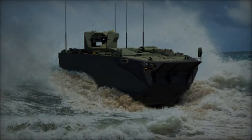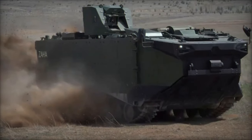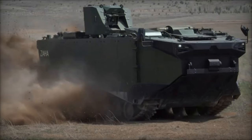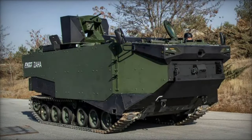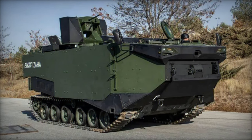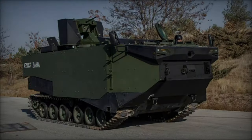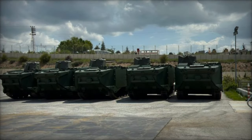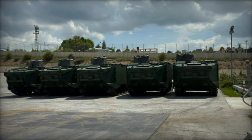The genesis of the FNSS Zaha traces back to the evolving needs of contemporary military operations. FNSS, with its extensive experience in armored vehicle design and production, embarked on a quest to create a platform that would excel across diverse operational environments. Drawing on insights garnered from field experience and leveraging advancements in technology, FNSS initiated the development of what would become the Zaha.